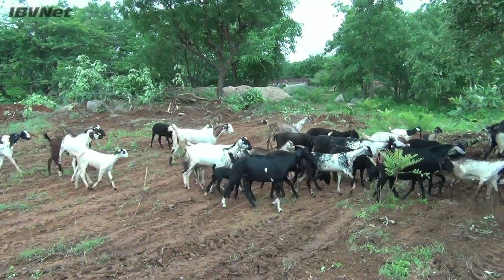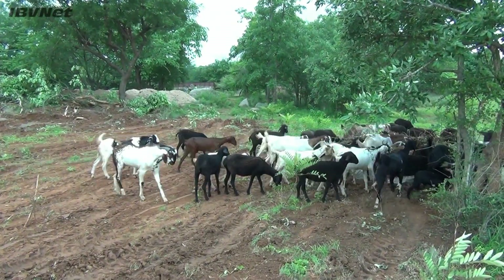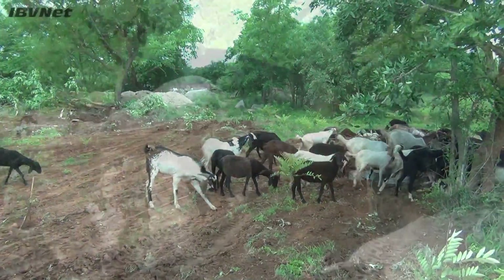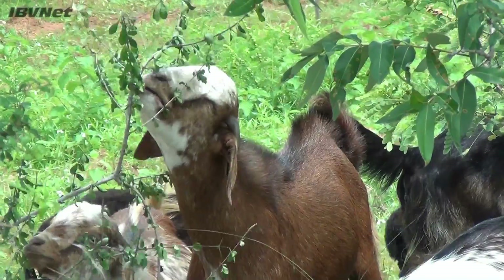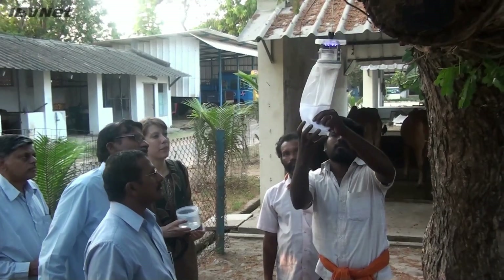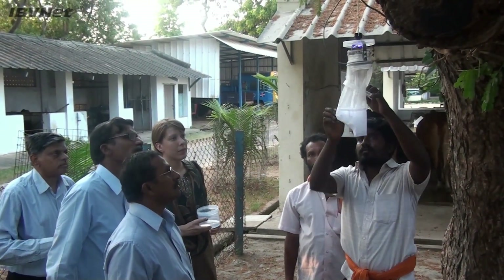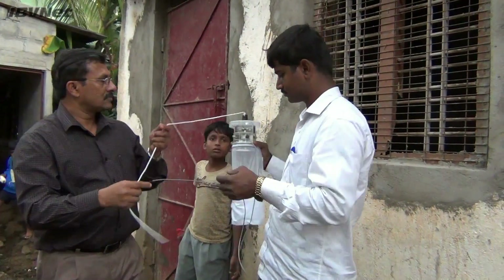One aspect of IBVNet is to gain a clearer understanding of the factors that drive bluetongue outbreaks across these habitats. To do this, we are establishing Culicoides trapping networks across southern India to identify species transmitting bluetongue virus and to monitor their seasonal abundance. Here, some of the project partners are learning how to set up a standard ultraviolet light trap that is used to collect Culicoides in the field.